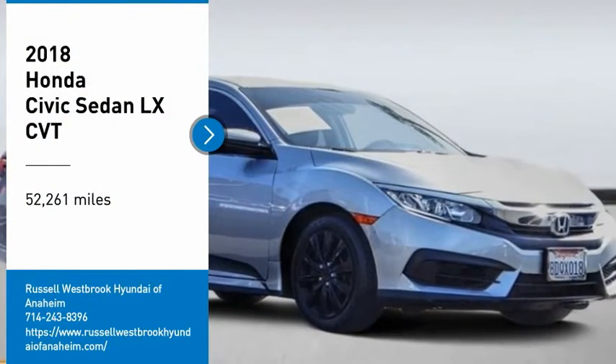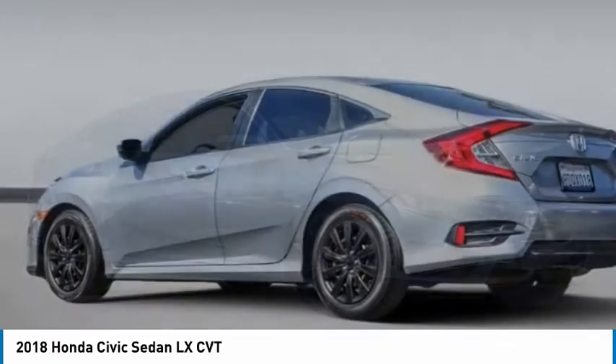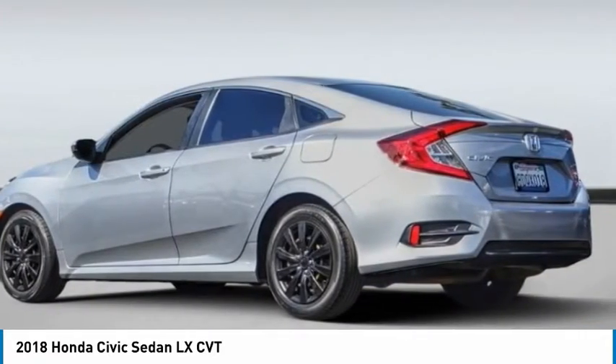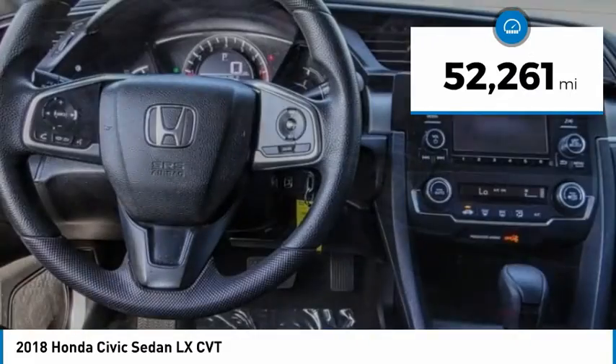Stop by and take a look at this 2018 Honda Civic. Practical, with awesome gas mileage and incredibly reliable. This vehicle has less than 55,000 miles.